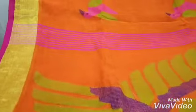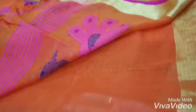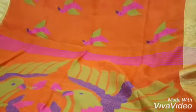I will show you the blouse piece also. This is the blouse piece — the plain one is the blouse piece. The bird work will go all over the body.